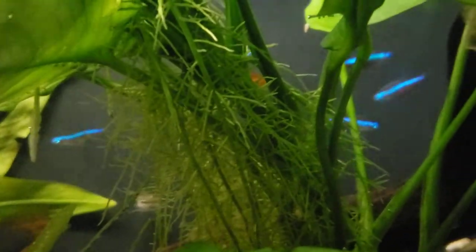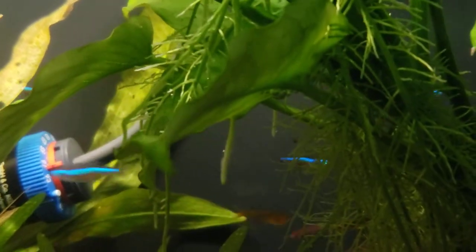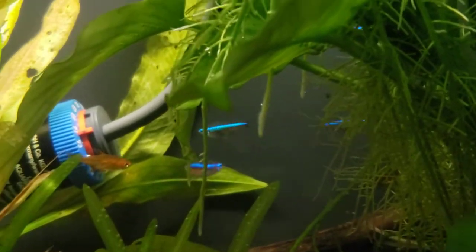The main thing with them is they don't get big, guys. They're looking at about full size right here. And like most Tetras, they only last for about two or three years. But they will give you two or three years of absolute happiness. Gorgeous, gorgeous fish.